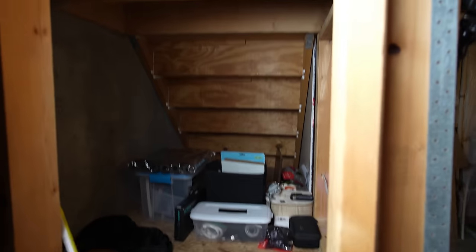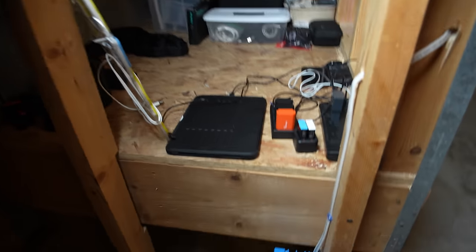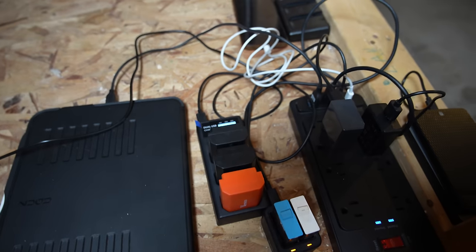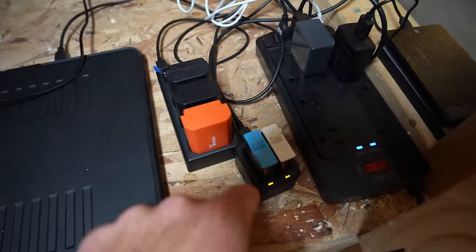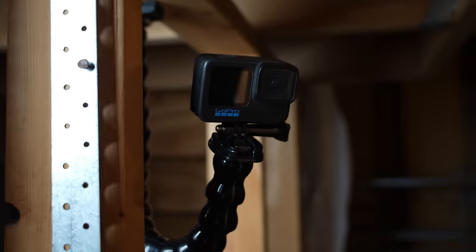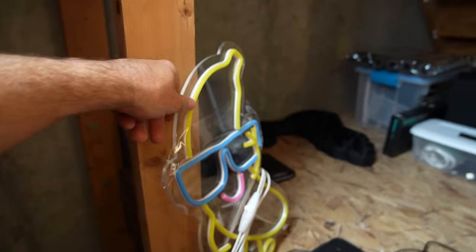First off, we got this big light which we're going to shine over into here, which is a nice little storage area underneath the steps that lead down here. We've got my little charging station, my iPad, all the camera chargers — this is the camera right here, you guys. GoPro chargers. I have kind of a GoPro stand here, which I had those time lapses filmed on. This guy we'll have to put up at the end of this video to really christen the space.